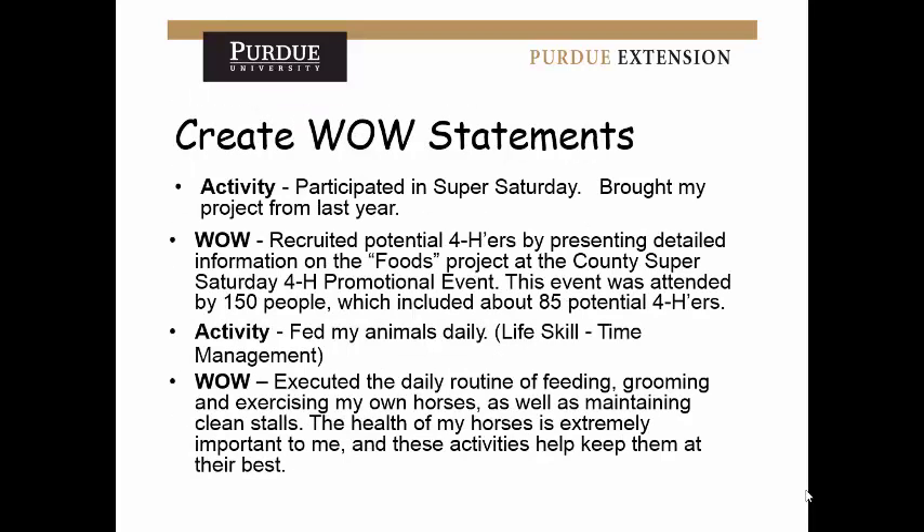When creating wow statements, we often see very simple sentences like 'Participated in Super Saturday. Brought my project from last year.' That's fine, but it doesn't tell much. You could say the same thing in a much more powerful way: 'Recruited potential 4-H'ers by presenting detailed information on the foods project at the county's Super Saturday 4-H promotional event. This event was attended by 150 people, including about 85 potential 4-H'ers.' You see how it's saying the same thing but showing real impact — that's what they're looking for.